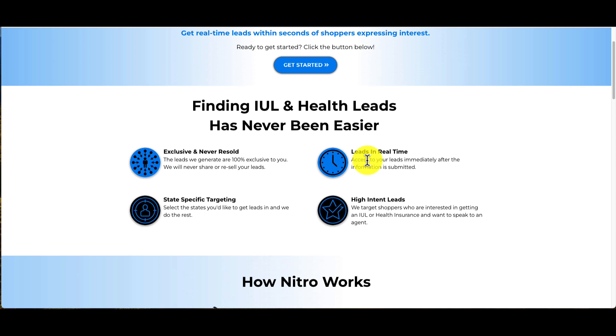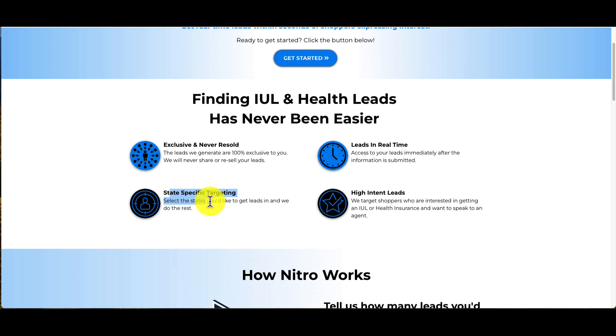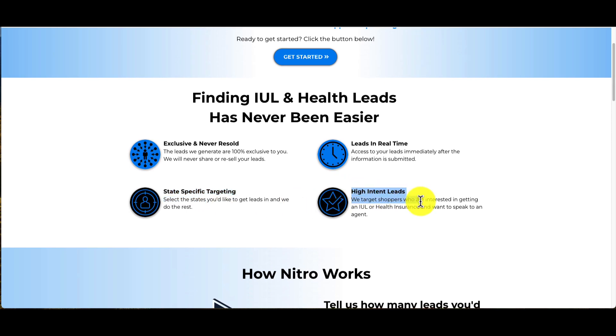You can actually set these up to go right into your TurboText account and initiate a text campaign, or you can have them go to your email. They're state-specific — you can choose what state depending on where you're licensed. And they're high intent, so the people I've talked to with these leads know what you're talking about when you call them. They know you are an agent and they know you're going to talk to them about health insurance or IULs.